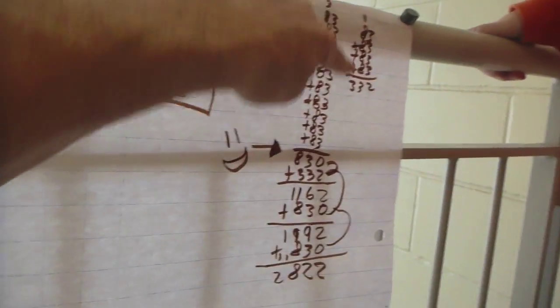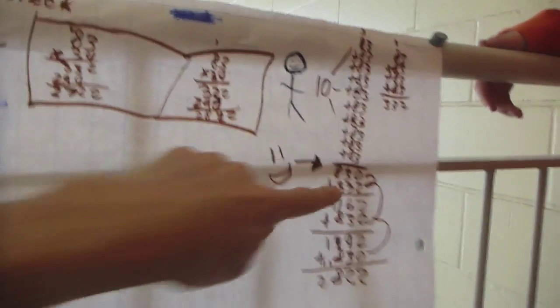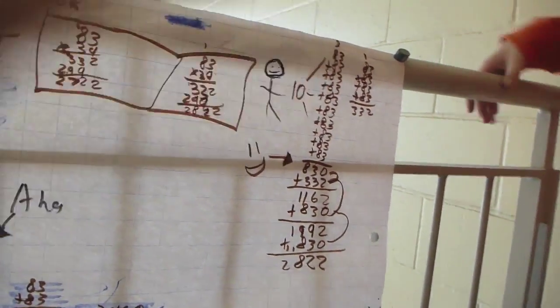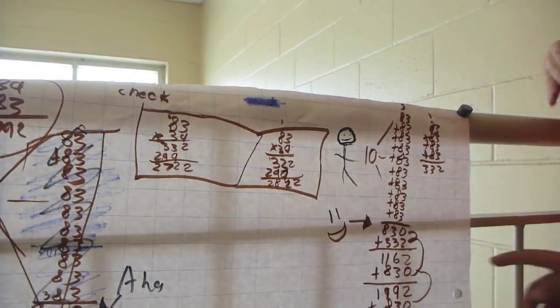4 83s? 4 83s equals 332. So you added them together. So that is 10 plus 4, so that's 14 83s.